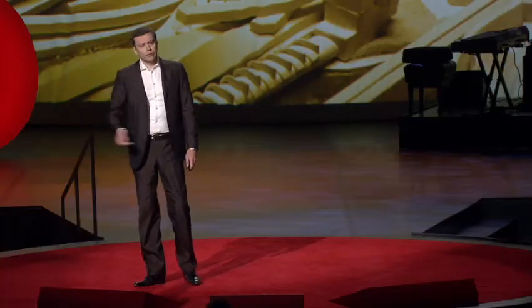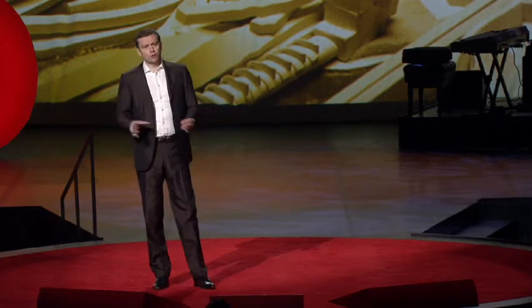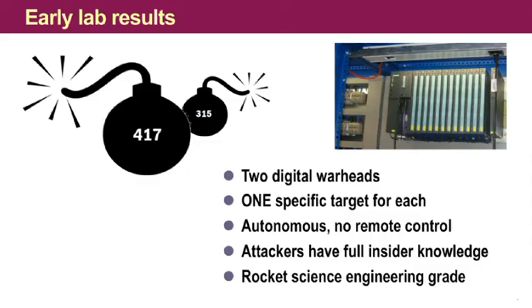It could be, for example, a U.S. power plant or a chemical plant in Germany. So we better find out what the target is soon. We extracted and decompiled the attack code, and we discovered that it's structured in two digital bombs — a smaller one and a bigger one. And we also saw that they are very professionally engineered by people who obviously had all insider information.